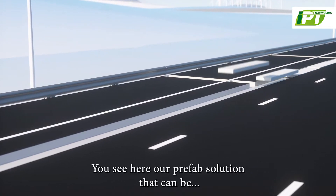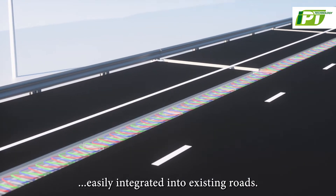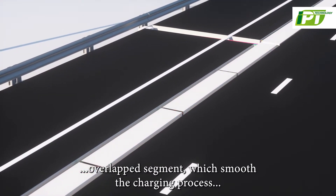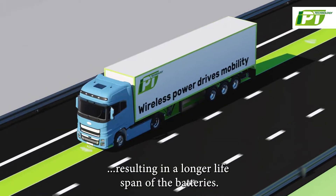You see here our prefab solution that can be easily integrated into existing roads. Our unique sinusoidal cable solution allows us to install longer overlapped segments, which smooth the charging process, resulting in a longer life span of the batteries.